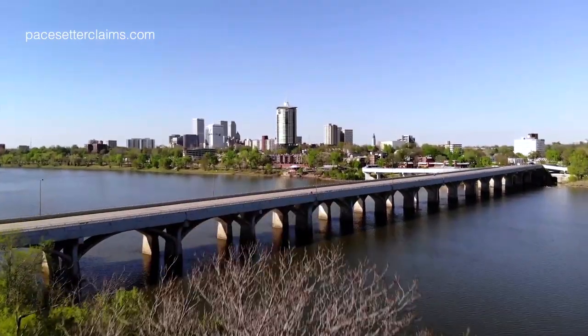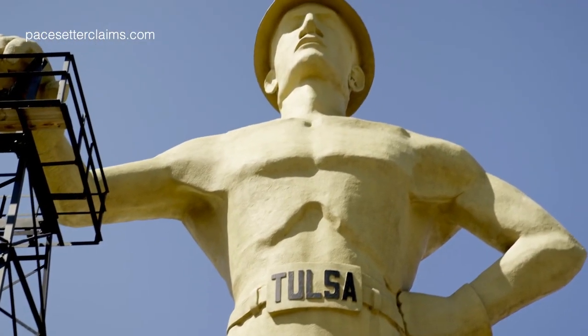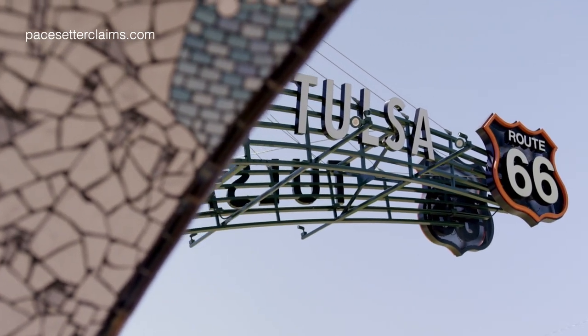My name is Jill Bax, and I'm with PaySutter Claims Service. We are out of Tulsa, Oklahoma, and we are an insurance adjusting firm and have been in business since 1996. We handle catastrophe claims, and we also handle daily claims nationwide. We also do desk adjusting — we supply desk adjusters in our offices or in the insurance companies — and we do appraisals as well.